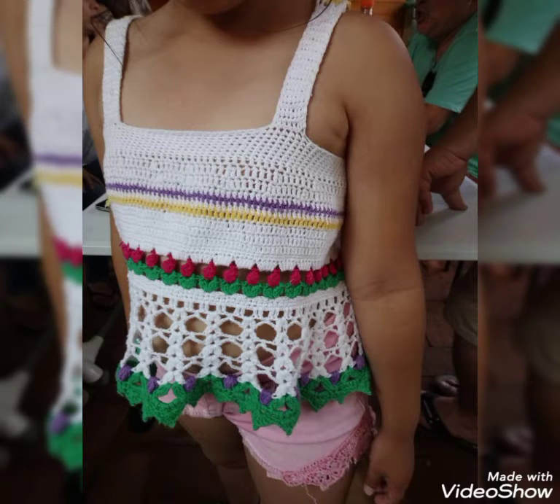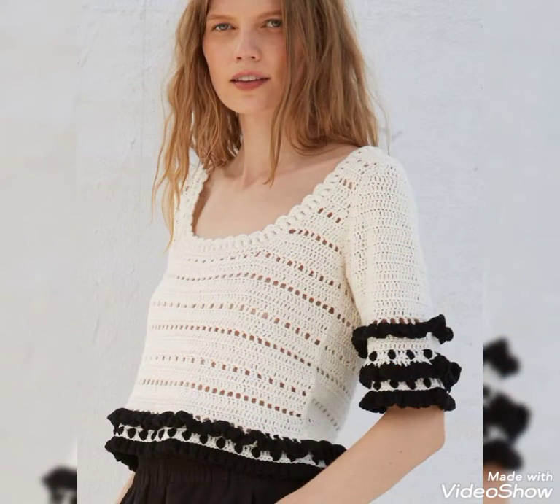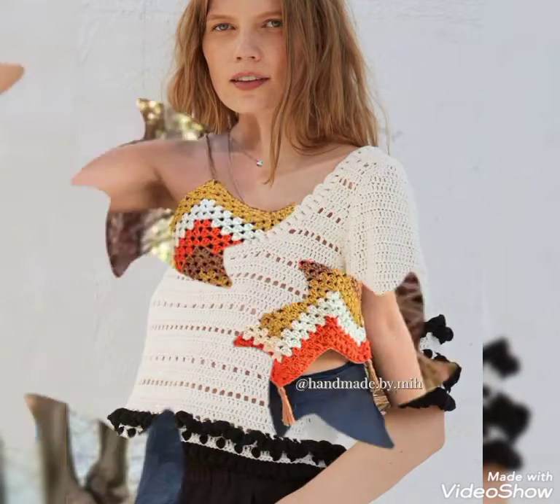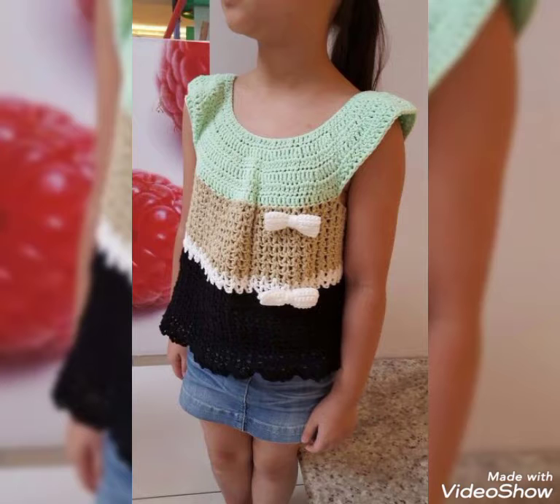Hello friends, welcome back to my YouTube channel Style Govnor Harjo. I hope you are fine and doing good and enjoying my videos. Today I am back with a very awesome collection of stylish and trendy designs.